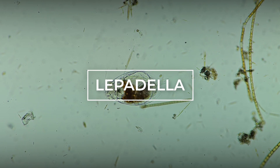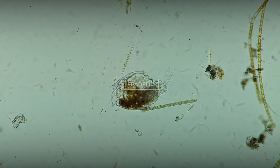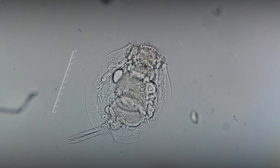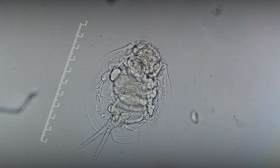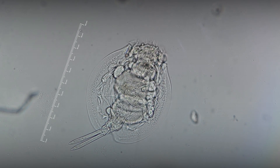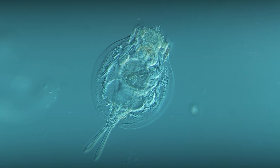Let's talk about Lepidella. Rotifers of the genus Lepidella are among the most common representatives of the aquarium microbiota. The average size of these rotifers is about 100 micrometers, making it impossible to see them with the naked eye. Their structure and beauty can be observed under a microscope.